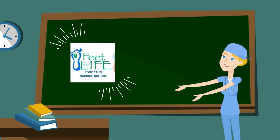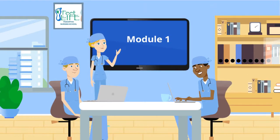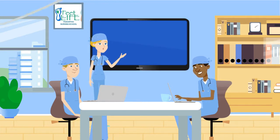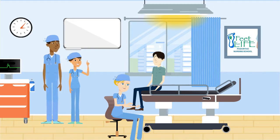Feet for Life School of Pedorthal Nursing is proud to introduce our Advanced Foot and Lower Limb Care Course. Module 1 is our Theory Component, which is two days in the classroom. Module 2 is our Hands-On Practical Component, offered in our state-of-the-art foot care clinic.